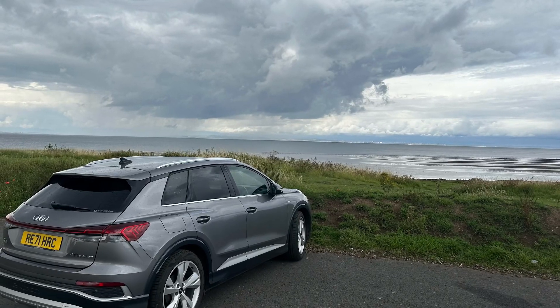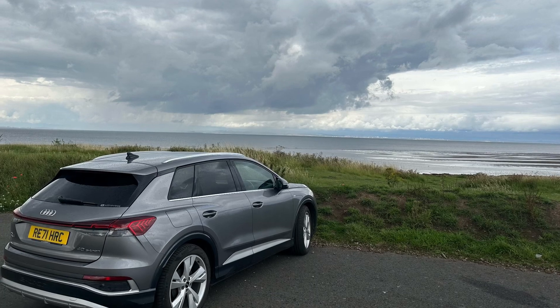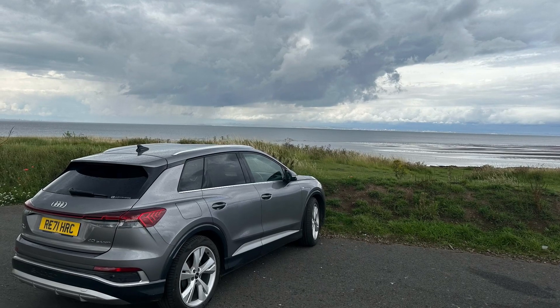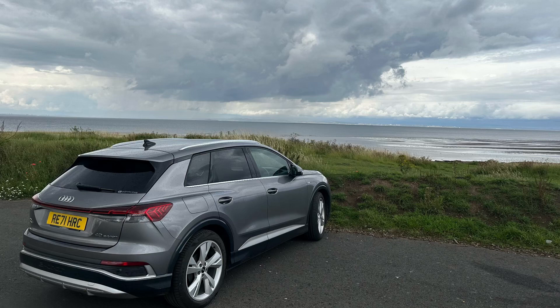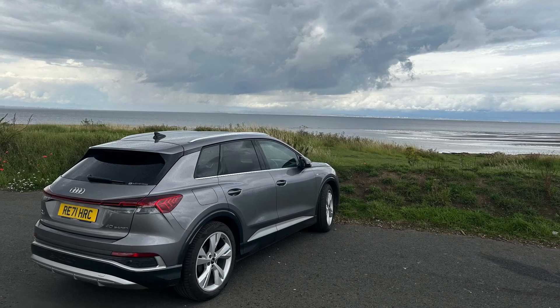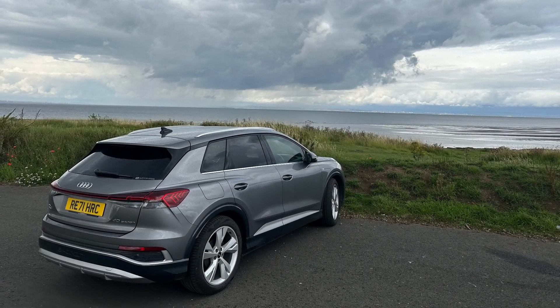Hello there. I regularly read comments from people asking whether it's possible to run an EV without access to a charger at home or at work. So in this video I'm going to try and answer that question. Clearly what I'm going to go through is my opinion based on my circumstances. You may have a different opinion and your circumstances may well be different. This won't work for everyone.